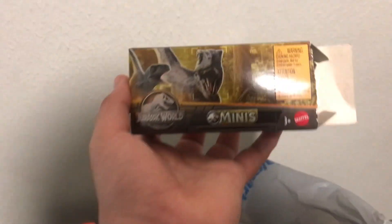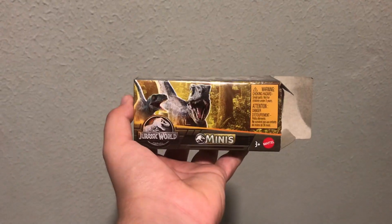And we got here these Dino Trackers minis from the new Dino Trackers series. I'm going to show these figures in a minute. Another one also from that series is two — this is the second box.